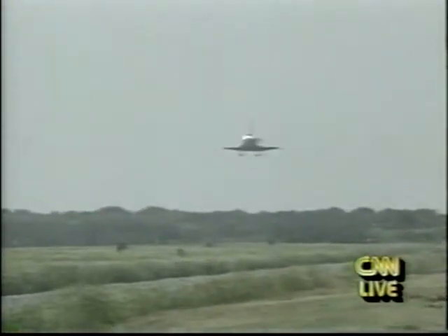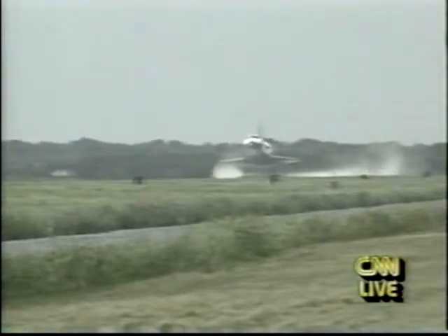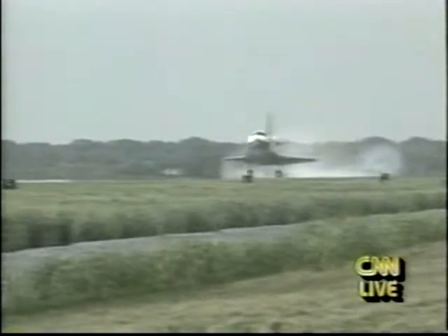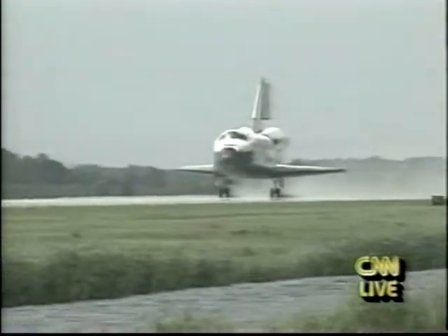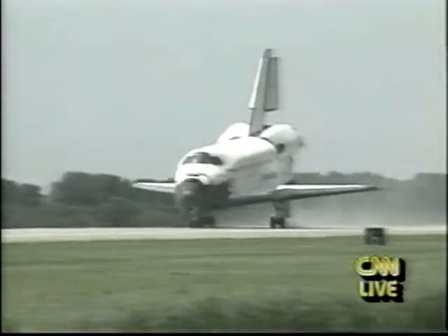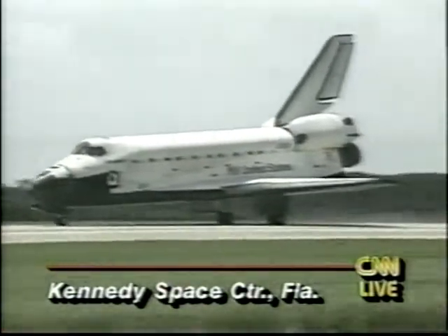It's taking a good deal of time to bring the orbiter over. Range now 2.8 nautical miles. You can see the orbiter now in the center of your screen, a small dot. 30 seconds from touchdown. Landing gear now down and locked. Main gear touchdown. Nose gear touchdown. Discovery rolling out on runway 1-5 at the Kennedy Space Center's shuttle landing facility, completing Discovery's 12th mission — the 40th since the shuttle began flying 10 years ago.